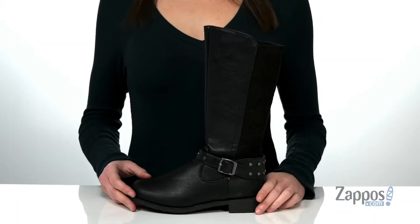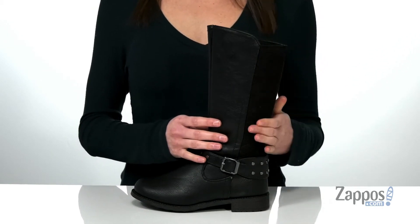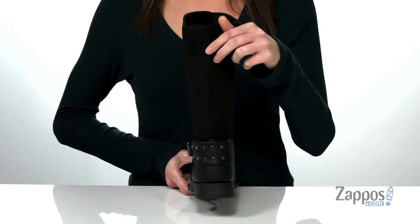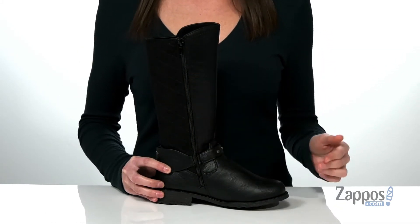These tall boots are going to look fantastic paired with leggings or their favorite skinny jeans. They're made of a faux leather and they've got a quilted textile around the back for a little bit of dimension. Plus this really cool studded detail that adds some edge to the boot.